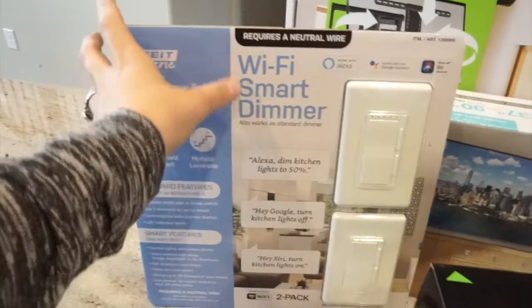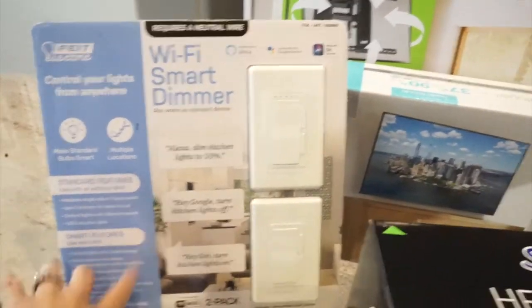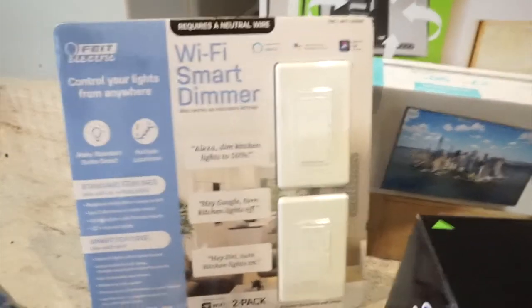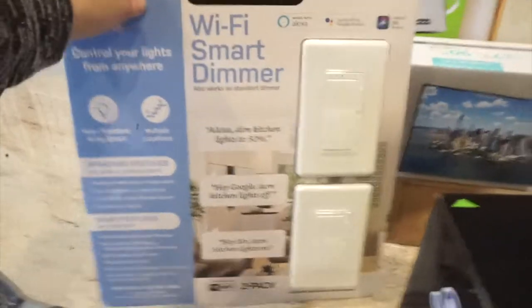Over here we got a Wi-Fi smart dimmer — it's a two-pack. Cameron said since our house is a smart home, we can connect this to our Alexa. We're going to put one in the bedroom and one in the kitchen, and if it works well we may add them to other areas too.